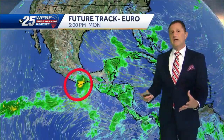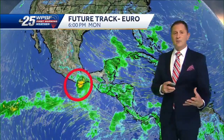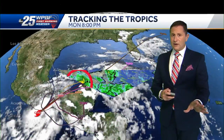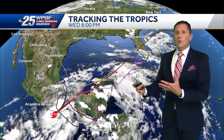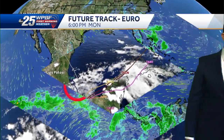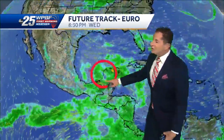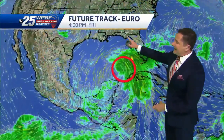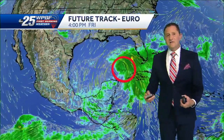Here is the European model for this. There are a lot of different computer models we look at, and the European is typically one of the most reliable. That being said, none of the computer models are doing a really good job right now, mainly because they don't know whether it's actually going to redevelop or not as we head into this coming week. Let me put the European model into motion for you.